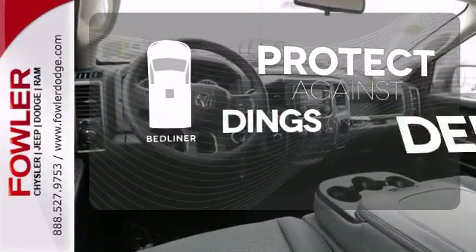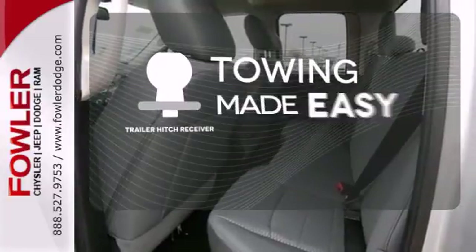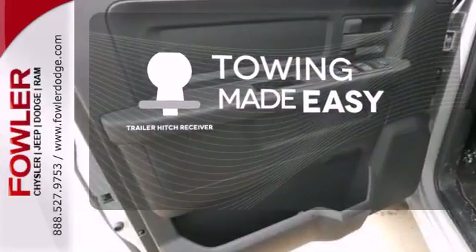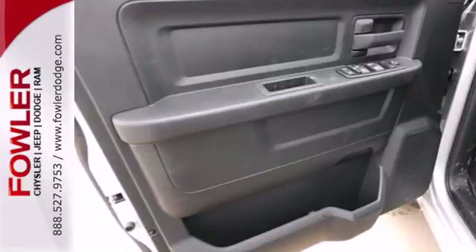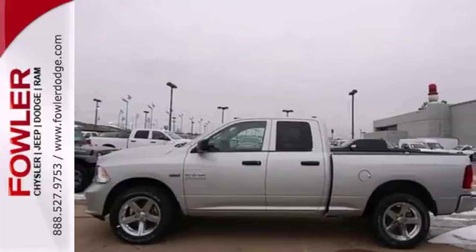Protection for your truck and your haul comes with the bed liner. The trailer hitch receiver is a must-have to tackle any project. This rock solid Ram 1500 is durable and rugged, yet smooth and comfortable and handles like a dream.